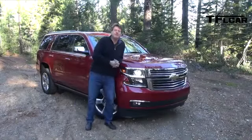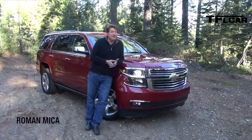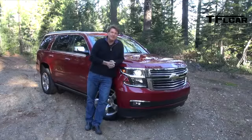Welcome to beautiful Lake Tahoe, California! I'm standing next to the Tahoe and its sibling, the Suburban. GM flew me out here to test drive both the Tahoe and the Suburban, and that is coming up next on the Fast Lane Car.